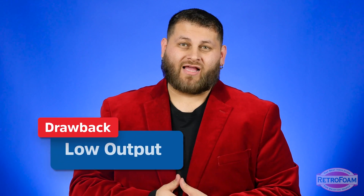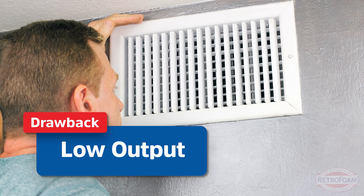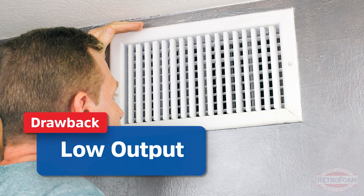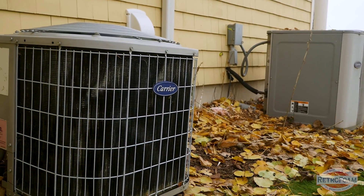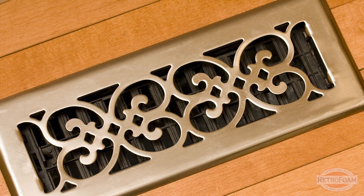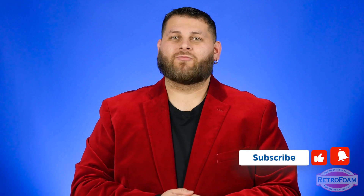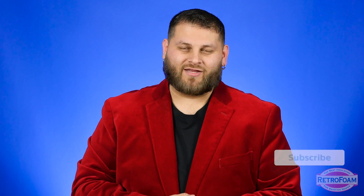Now let's talk about a couple of drawbacks. The output can be kind of low — it may not put out as much heat or cool air as a central air system or a forced air furnace system that we might be traditionally used to, especially if you're retrofitting. If you're used to a forced air furnace and you put in a heat pump, you might not notice the same amount of heat coming out at the same rate.